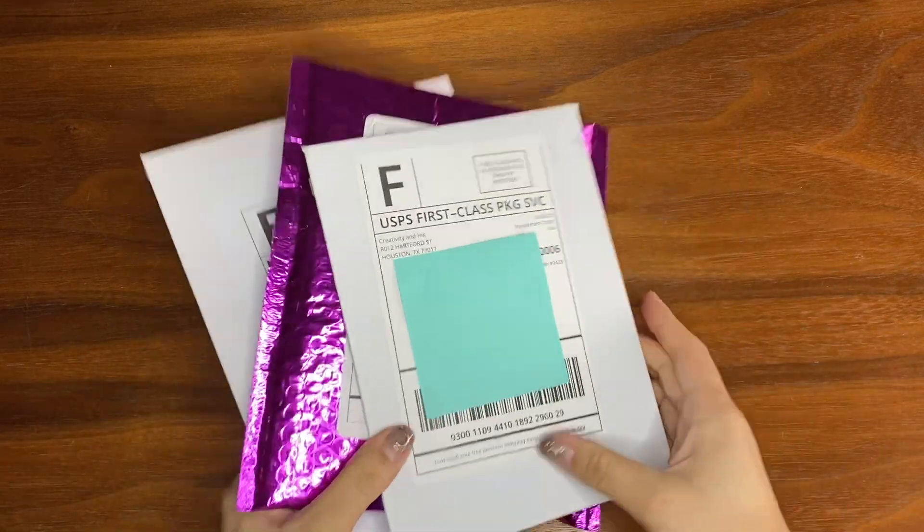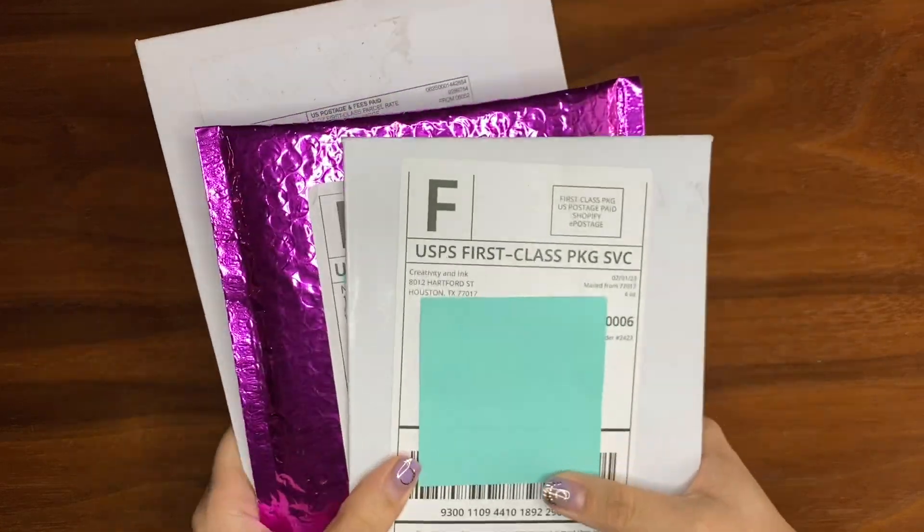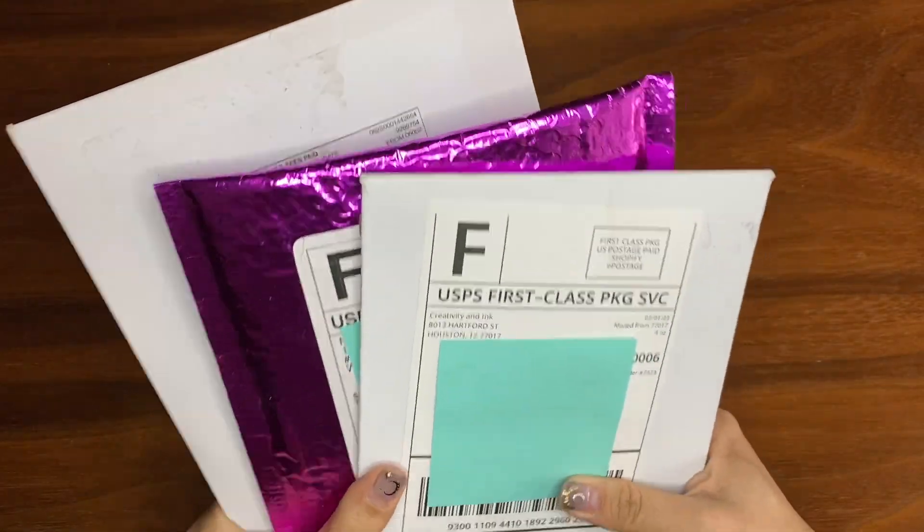Hello! I have some happy mail that I have gotten from some small sticker shops and I'm so excited to open them with you guys today.